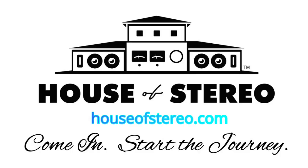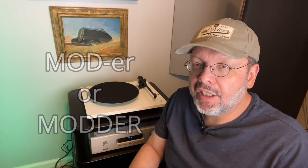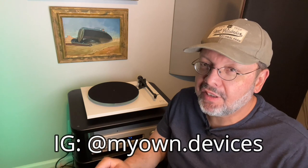I must soon return this unit to the local Rega dealer, House of Stereo in Jacksonville. Remember, if you dig these kinds of videos there are plenty more like this to come — please consider subscribing to become a MOD-er, and give the video a thumbs up. I'm also pretty active on my Instagram account at myown.devices, so consider going there to follow my hi-fi antics. As always, thanks for watching.